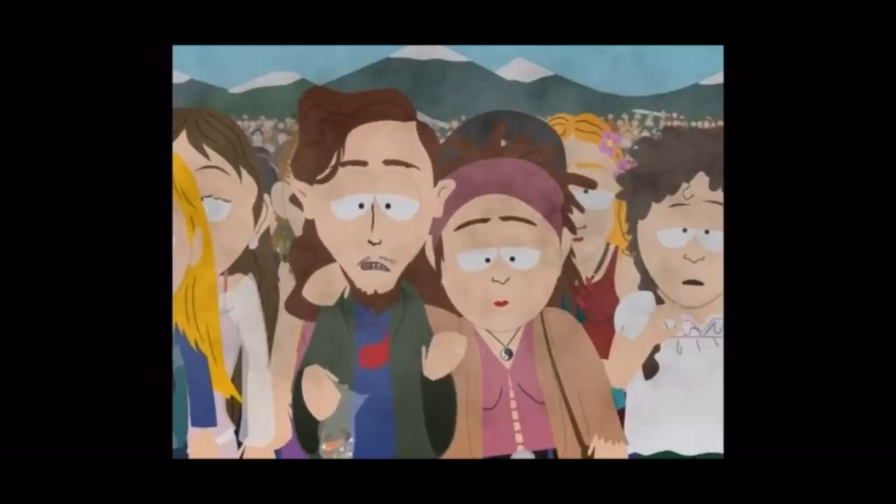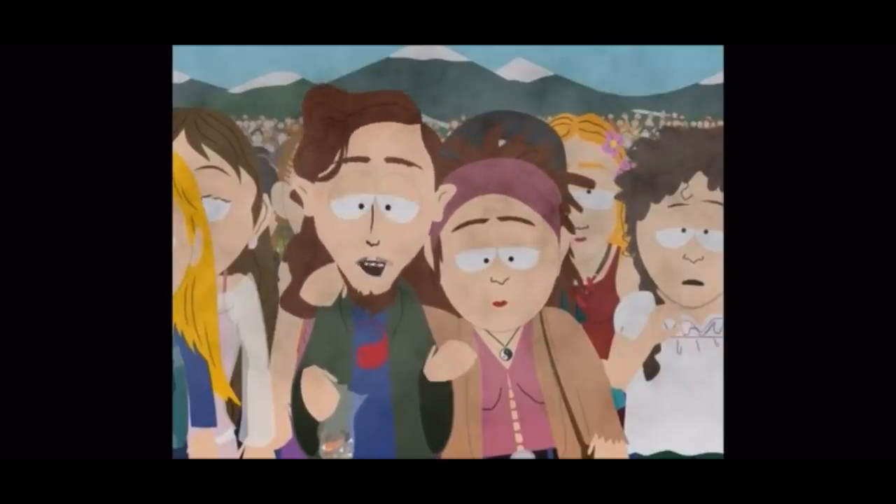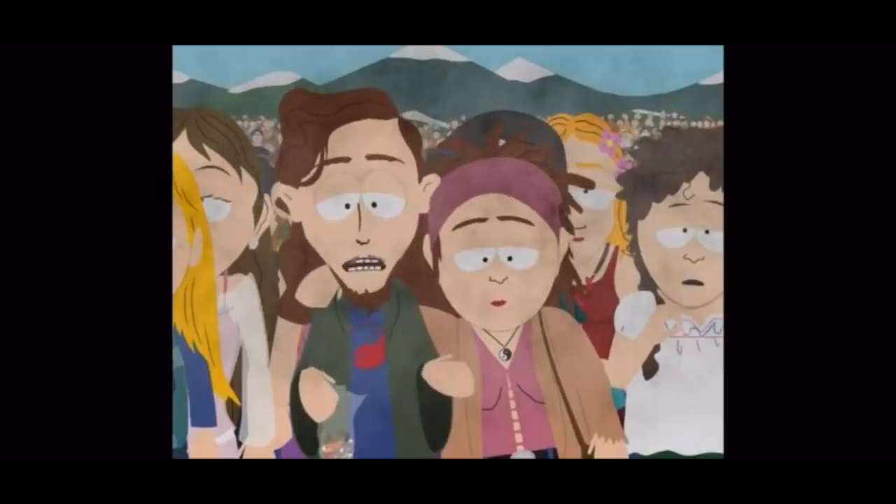Right now we're proving we don't need corporations. We don't need money. This can become a commune where everyone just helps each other.